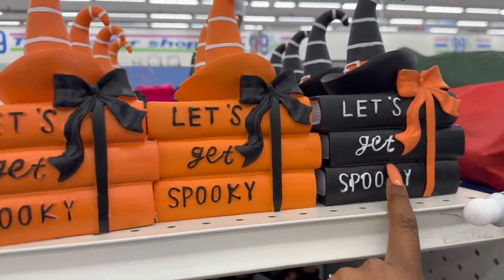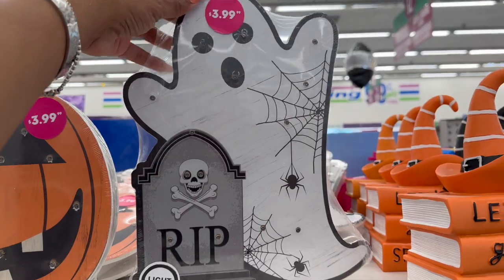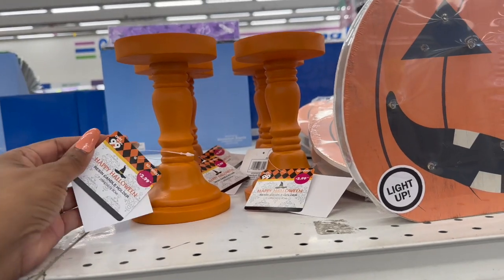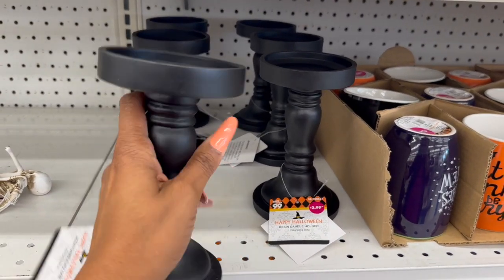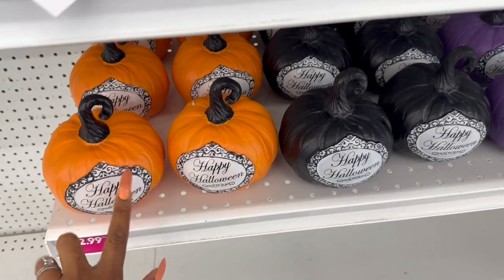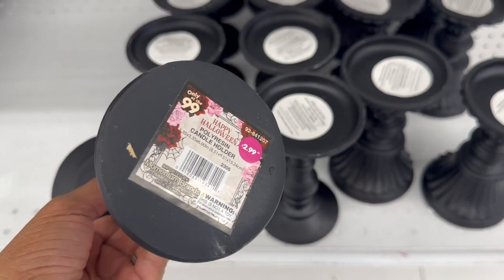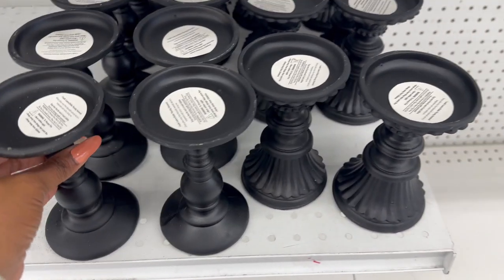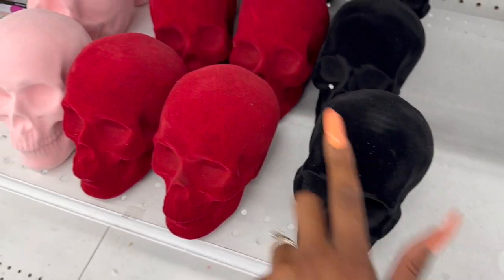They have 'Let's Get Spooky' ceramic pieces for $3.99 in orange and black. There's a light-up Halloween decor piece for $3.99 — a ghost and a pumpkin option. They have orange and black pillar candle holders for $2.99, happy Halloween pumpkins for $2.99 in orange, black, and purple, and beautiful black poly resin pillar candle holders for $2.99.